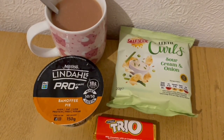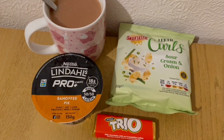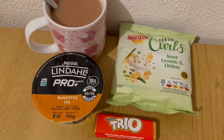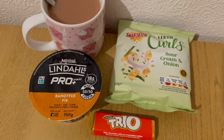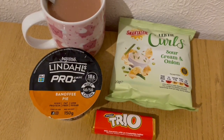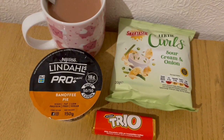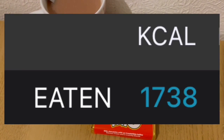These are my evening snacks tonight for 318 calories. I've got a cup of tea with some milk which is 12 calories. I've got a banoffee pie yoghurt from Heron — they're 3 for a pound, an absolute bargain — and that is 90 calories. I've got a Trio because it reminds me of when I was a kid, and that is 124 calories. And I've got some Lentil Curls from Lidl and they are 92 calories. So they're my evening snacks for 318. My calorie goal for the day was 1750 and I've used 1738.